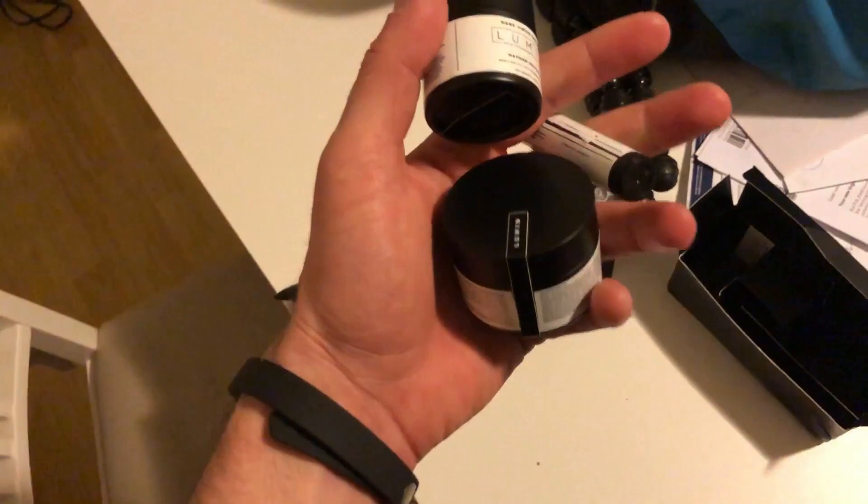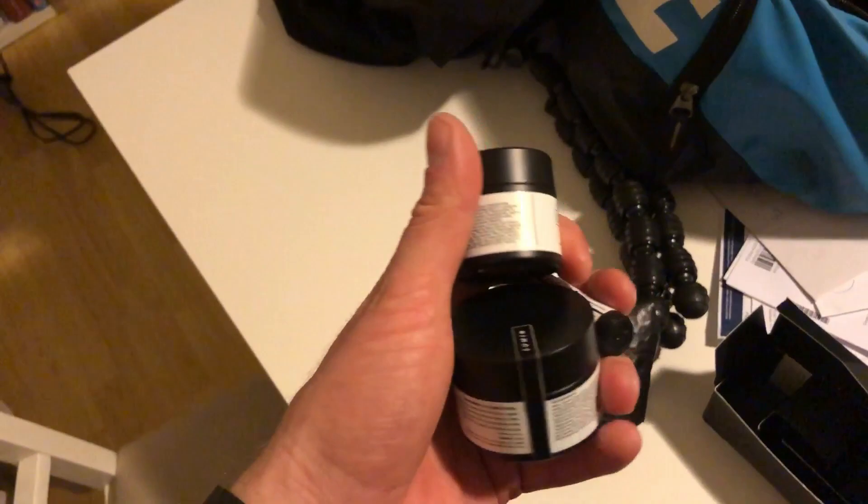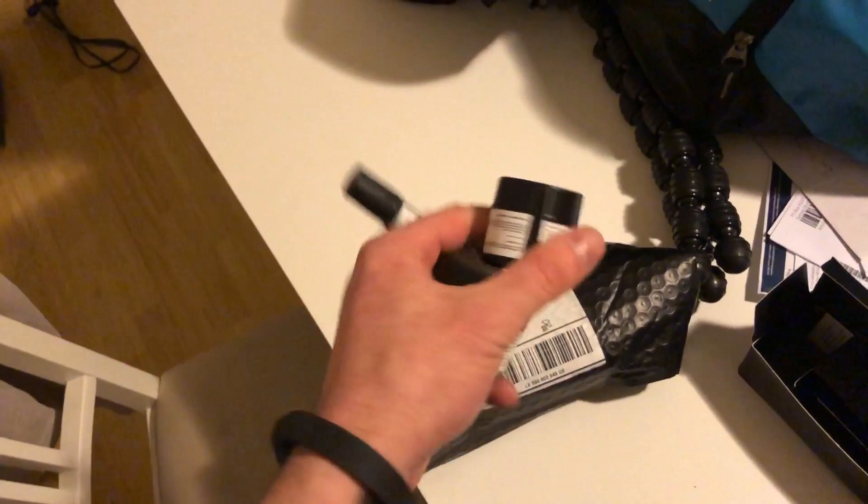I was actually incorrect — this is not the one that Tati Westbrook had reviewed. Hers was in stick form, just one product. Well, let's test it out shall we? I need to have a shower anyway, so let's do it.